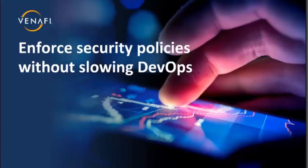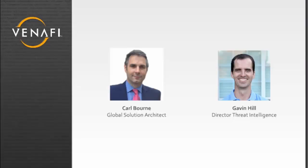Our presenters today will be Gavin Hill, Director of Surratt Intelligence, and he is joined by Carl Born, Global Solution Architect at Menifei. Before we get started, I wanted to walk through a couple of quick housekeeping items. We have left some time at the end of the webinar to answer your questions in real time, so please submit your questions via the Q&A window, and we'll circle back at the end. This webinar is being recorded and will be made available to you online.